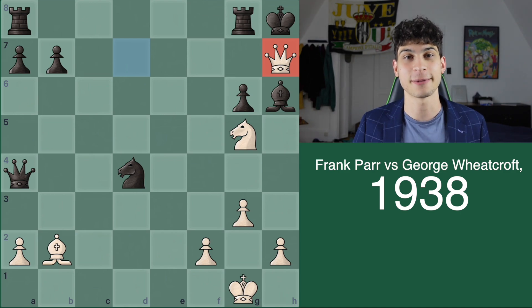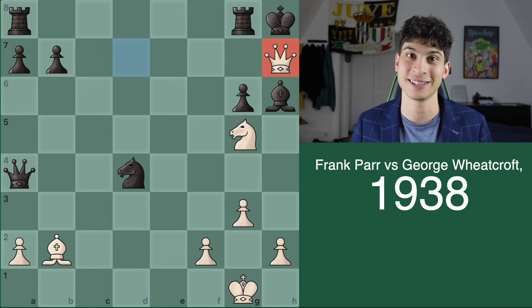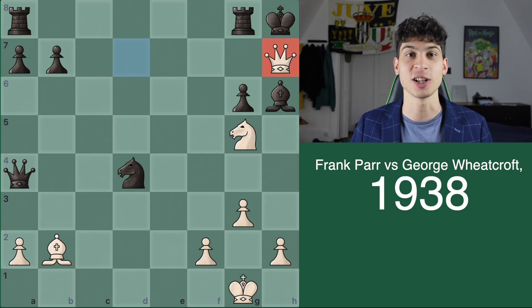This game was played between Frank Parr and George Wheatcraft in 1939, London, England. I hope you solved convincingly for your strength today. Let me know your score in the comments — I'd love to see how people did in this puzzle exercise. I hope you enjoyed this video and see you next time.